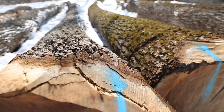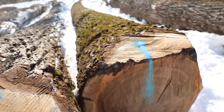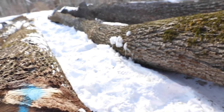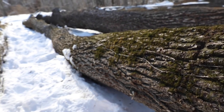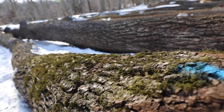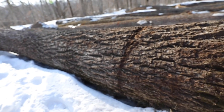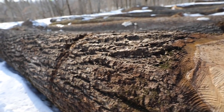Log buyers are highly skilled and can detect the smallest of defects that lie beneath the bark. Not all defects are bad, however — certain grain patterns, such as those found in branch crotches, are highly coveted by woodworkers and for use in specialty products.